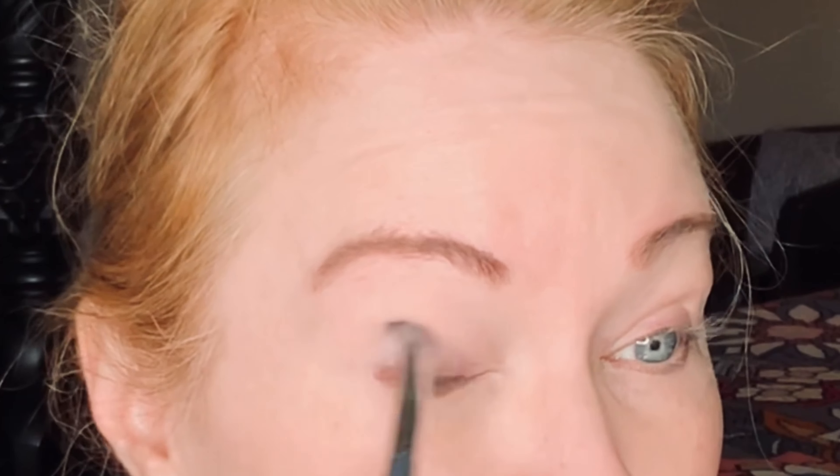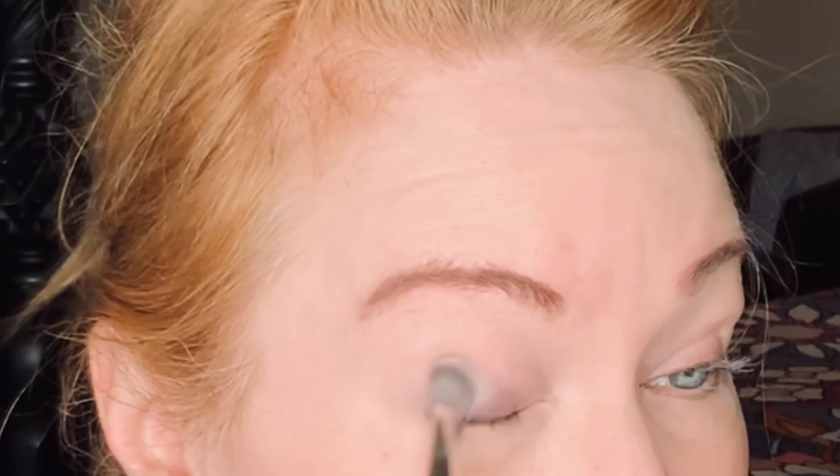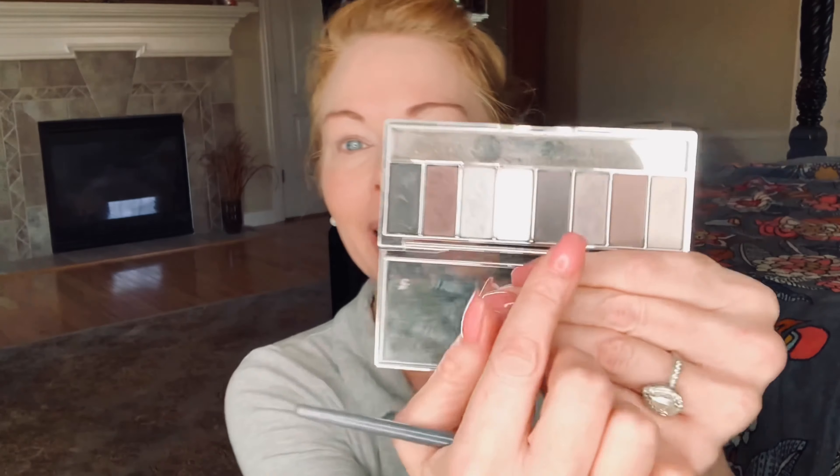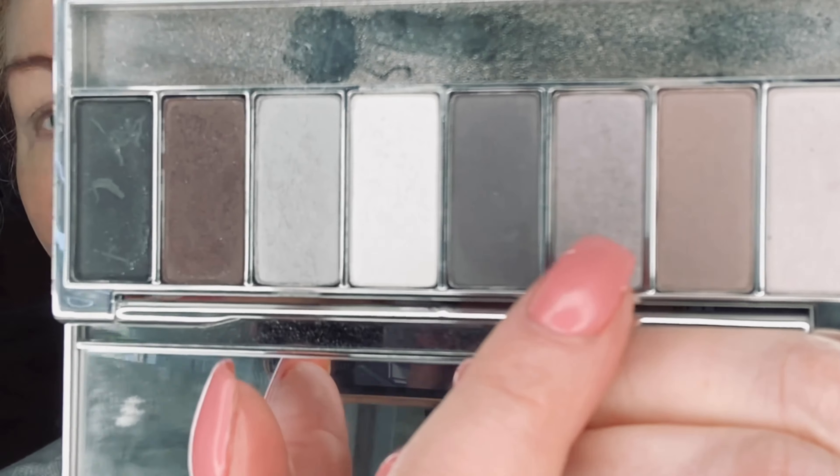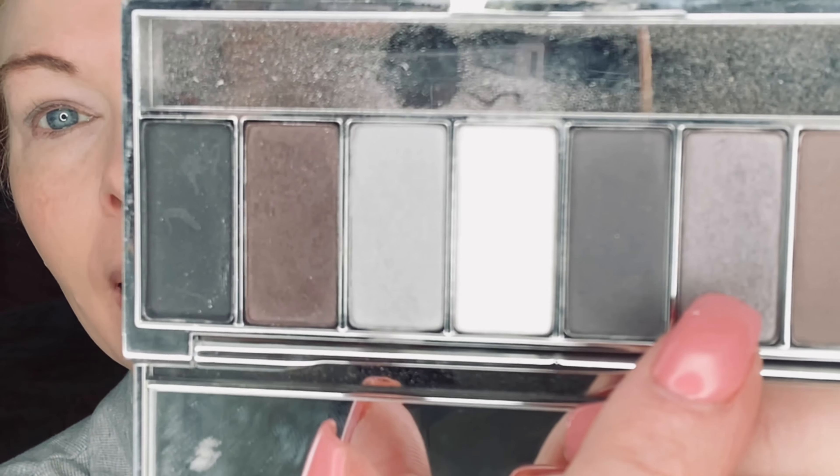I'm just going to prime my eyelids with the Beyond Perfecting Concealer. I really like this concealer a lot for brightening and concealing any blemishes or anything that I want a little more coverage on. It's really nice on my eyes — it's very hydrating. I don't use Clinique products for my brows so I'm going to go do my brows and I'll be right back.